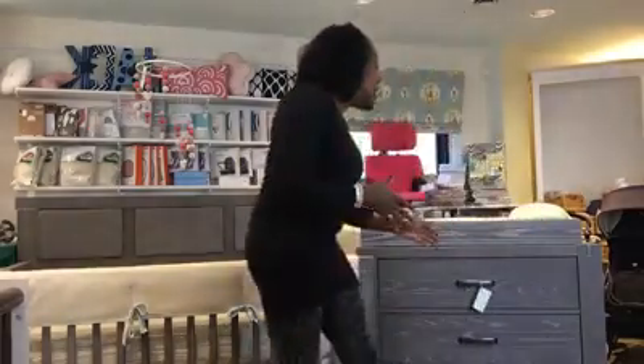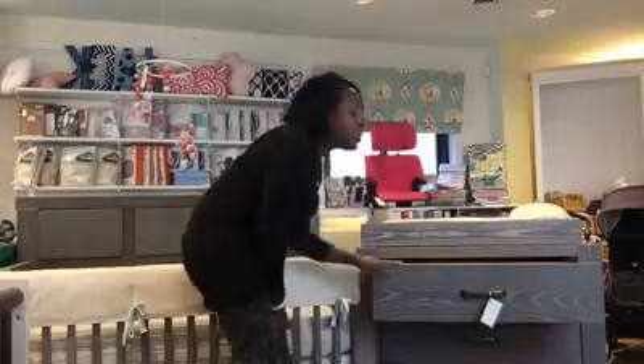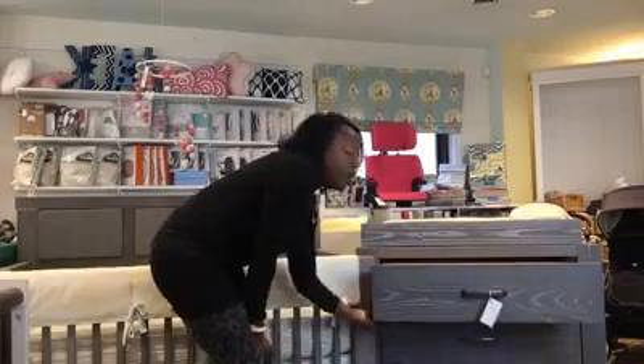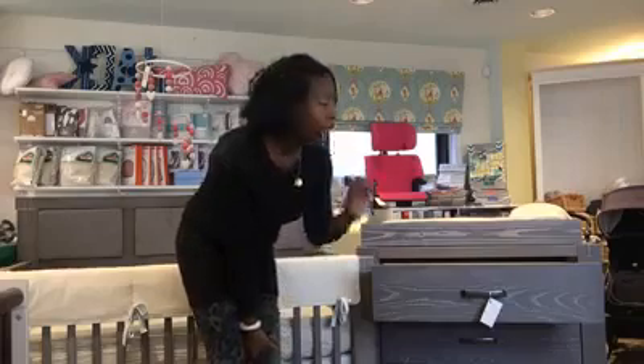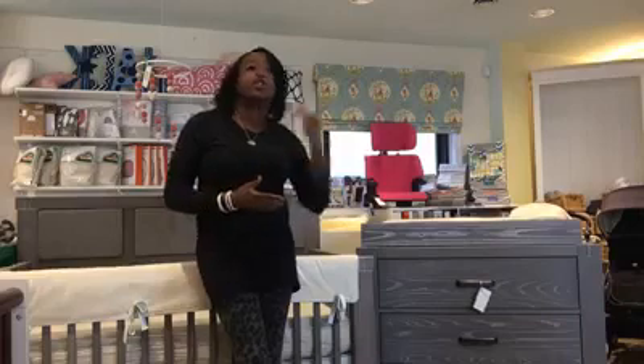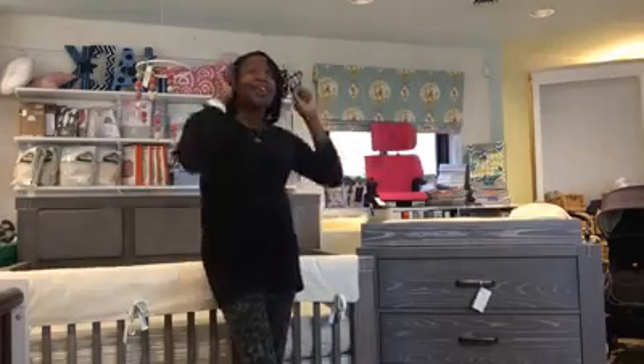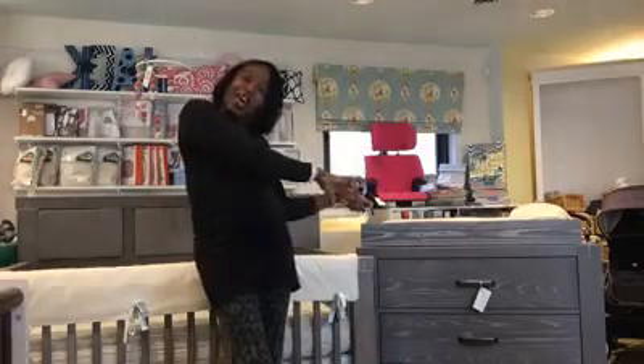Coming over here to their dressers — you guys have heard Dana talk about dressers. Dressers at Pottery Barn, as cute as they are, are cheap. This dresser is solid oak wood with a real under-mounted metal full-extension drawer glide. It makes a huge difference when you close it. This is a dresser that your kid can truly grow all the way into. This is on the sales floor right now — this one is about $1,000, and I believe this crib is about $1,100. You can take advantage of this and get the discounted rate.